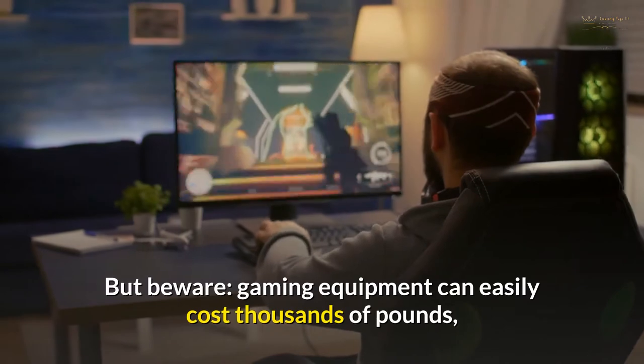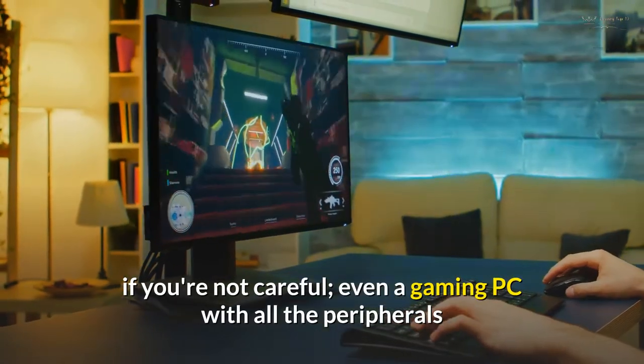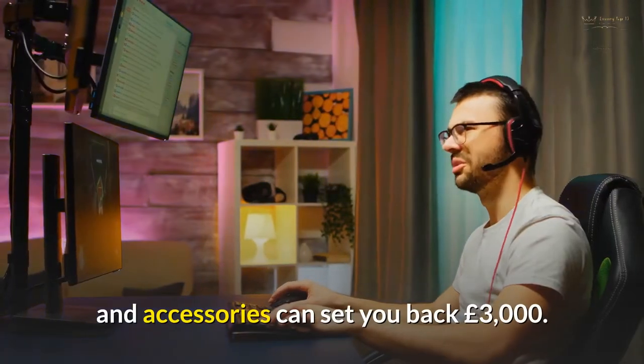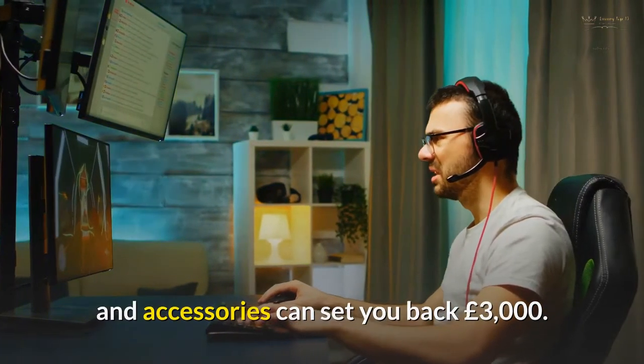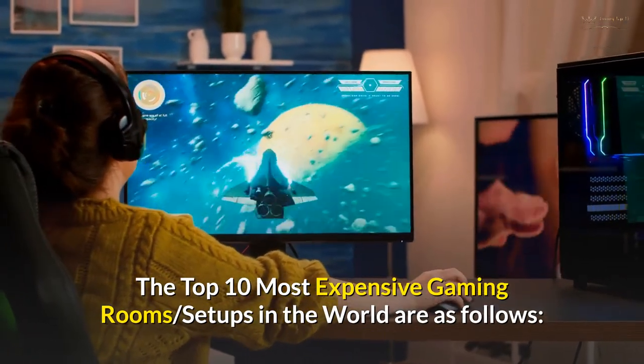But beware, gaming equipment can easily cost thousands of pounds. If you're not careful, even a gaming PC with all the peripherals and accessories can set you back £3,000. The top 10 most expensive gaming rooms and setups in the world are as follows.